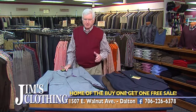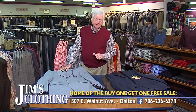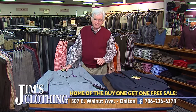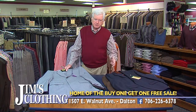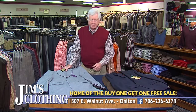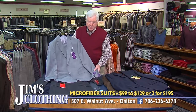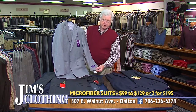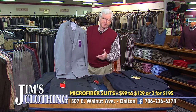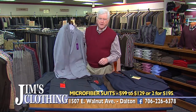Folks, we want to start with our great clothing department here at Jim's Clothing. We've got the best value and the best prices you will find anywhere, including the so-called big box stores in the Chattanooga area. We'll start with our value department — we have a great selection of microfiber suits priced $99 to $129, and we run them every day two for $195.